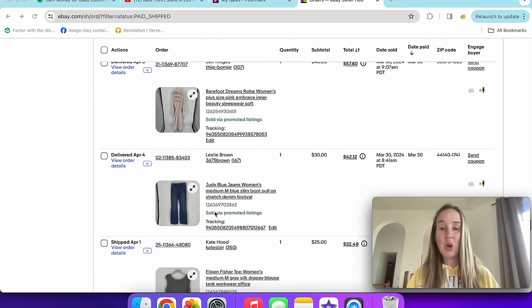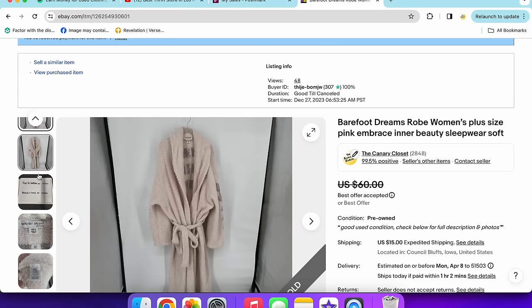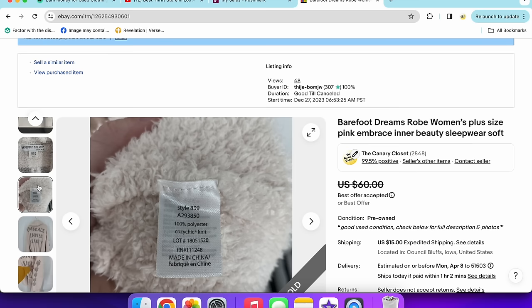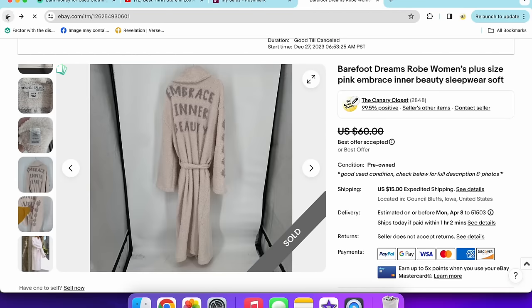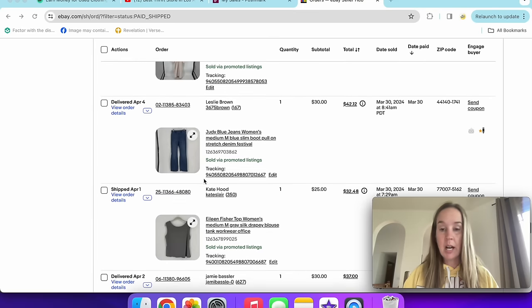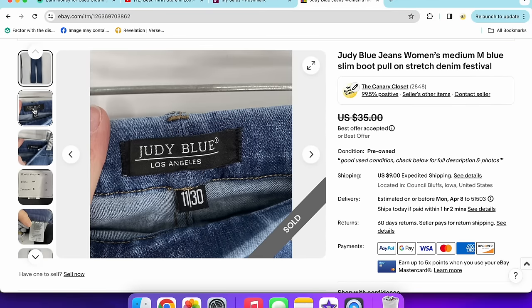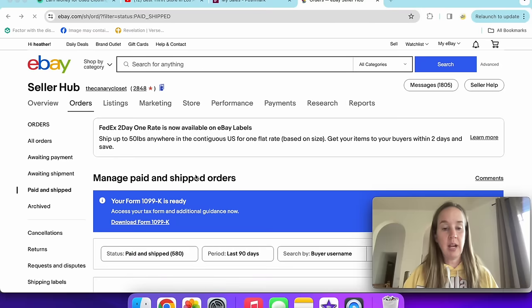A Barefoot Dreams robe sold for $40 on an offer. I'm hardly picking up Barefoot Dreams anymore — especially the cardigans — because a lot of stuff sits, but this robe sold well. It said 'embrace inner beauty' on it and was a good plus size. I also sold a pair of Judy Blue pull-on jeans for $30 — a slim boot style in a size 30/11. Those sold extremely quickly. A lot of my Judy Blue sells fast.